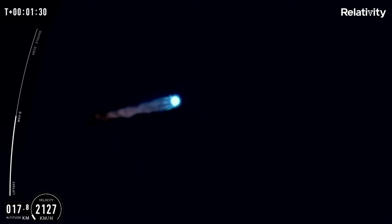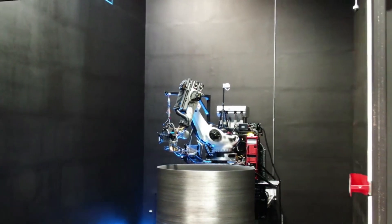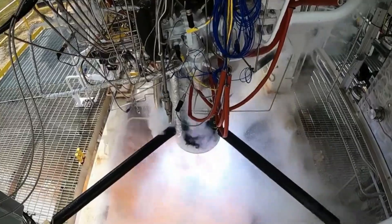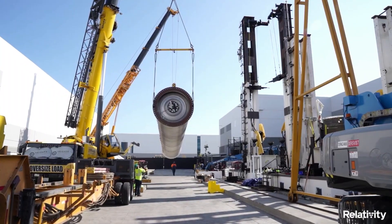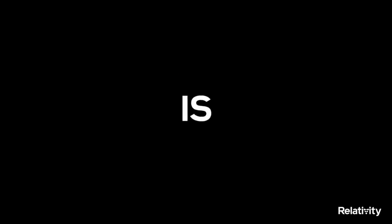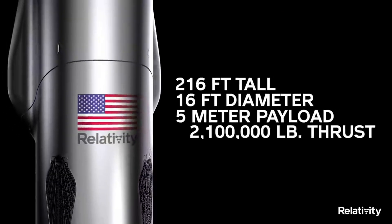Yesterday, however, they attempted the most important test in the company's history. Last night, Terran-1 lifted off from Launch Complex 16 at Cape Canaveral Space Force Station in Florida on a test flight named Good Luck Have Fun. The rocket flew past Max-Q and even staged before an anomaly occurred close to three minutes into the launch, stopping it from reaching orbit. However, it was still considered a massive success for Relativity. The rocket was 85% 3D printed by mass, making this not only the first launch for the company, but also the first attempted orbital flight with a printed rocket.